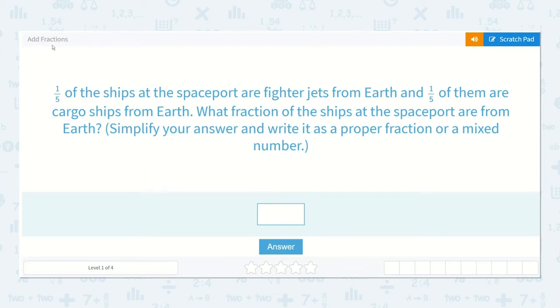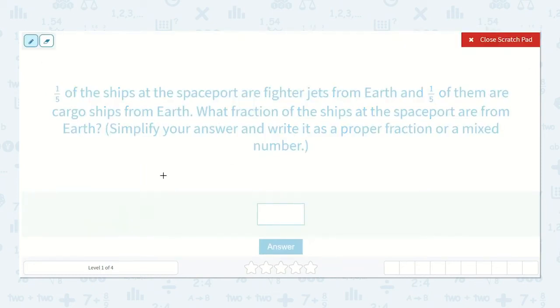Let's work on our next lesson: adding fractions. The problem says one-fifth of the ships at the spaceport are fighter jets from Earth and one-fifth of them are cargo ships from Earth. What fraction of the ships at the spaceport are from Earth? Simplify your answer and write it as a proper fraction or a mixed number.